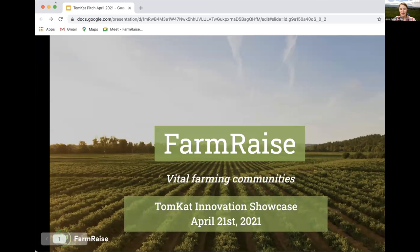Thank you so much — it is a pleasure to be here. We were so fortunate to receive the TomCat Innovation Transfer Grant when we did, because that capital was really catalytic for us in getting FarmRaise off the ground and testing its commercial viability. Our mission is vital farming communities. When we think about vitality in farming communities, whether urban or rural, we think about equitable access to finance, profitability, and resilient ecological outcomes.